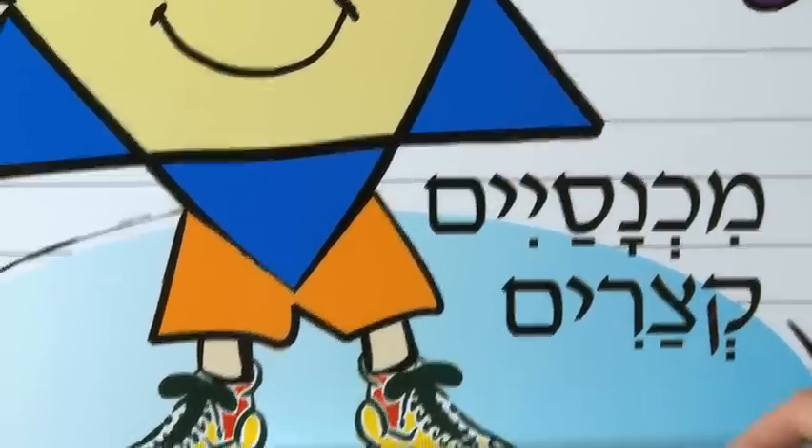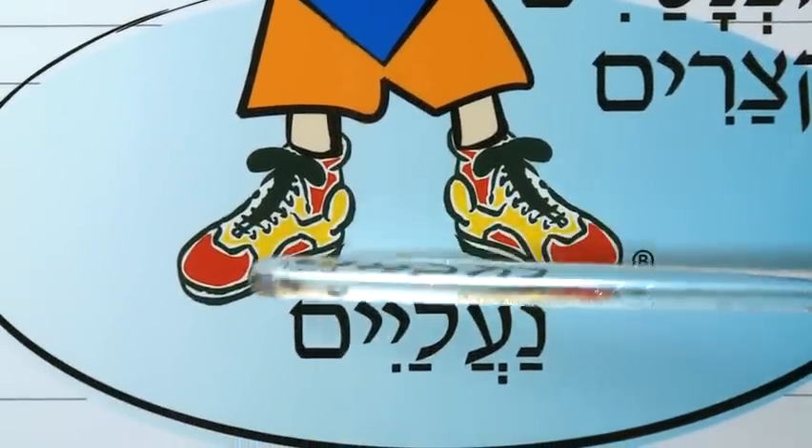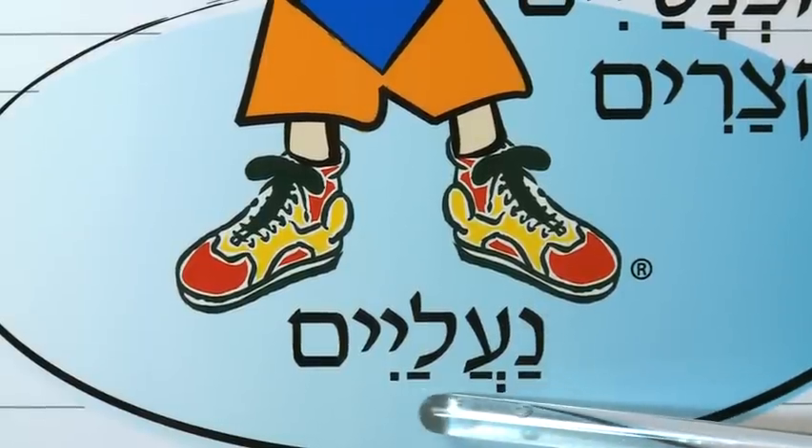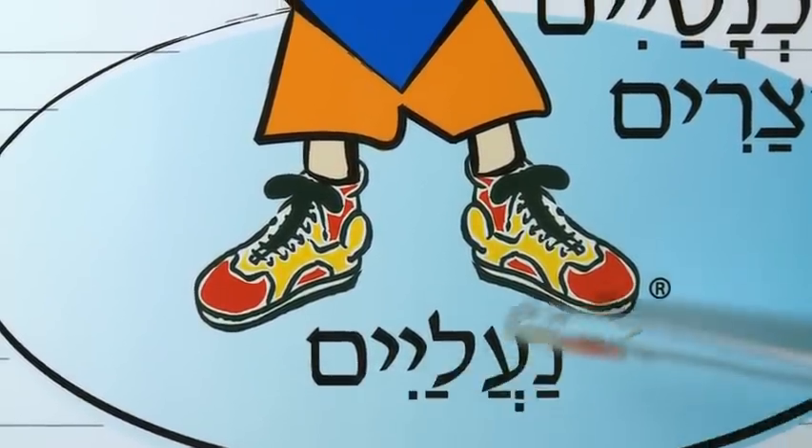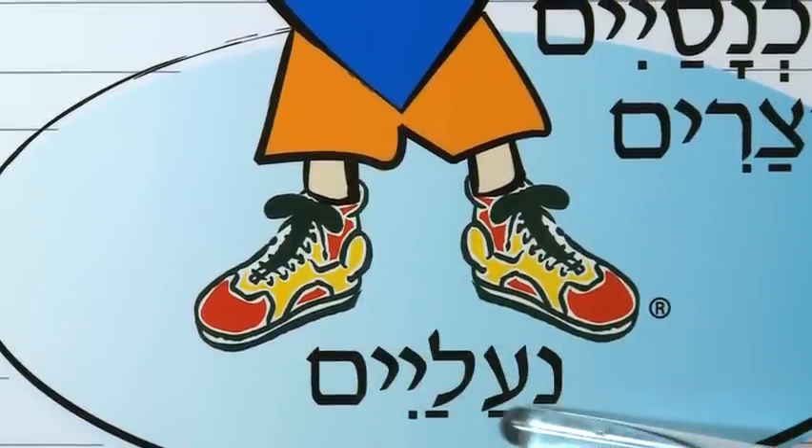Here are shoes. And you would pronounce this Na-A-Layim. Na-A-Layim are shoes. Na-A-Layim.